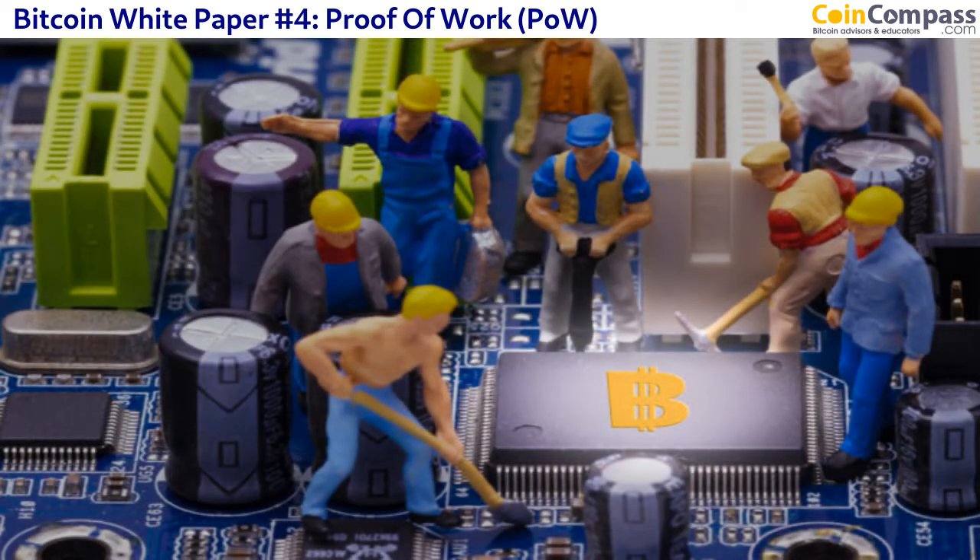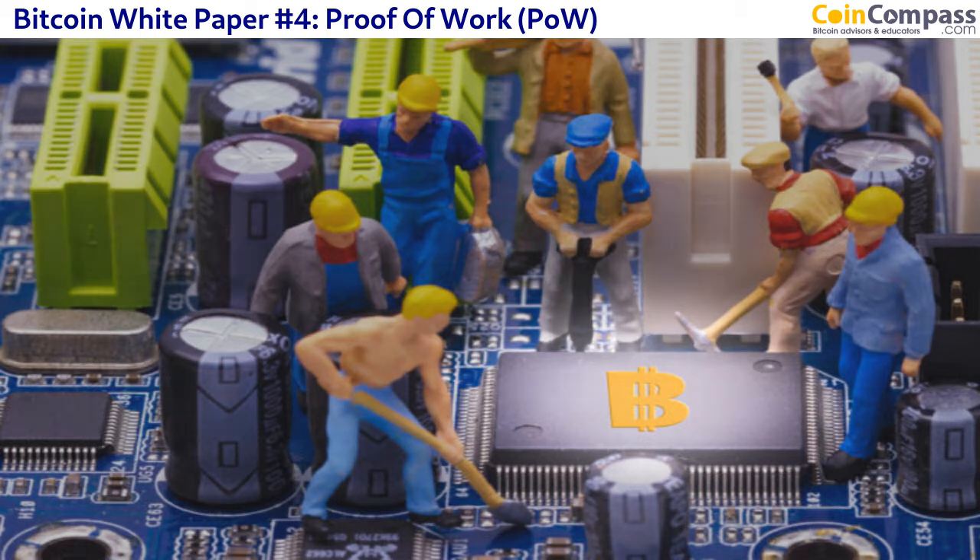An individual prospector can't really mine for gold anymore. Similar to Bitcoin, you need a significant financial investment. Just like wanting to find gold in 2018, in Bitcoin you'd need to invest quite a lot of money. Even an individual with a couple of Bitcoin miners is unlikely to find any Bitcoin by themselves. Nowadays you join a mining pool, and if that pool solves the algorithm first, it gets the 12.5 Bitcoin reward — divided among all members.